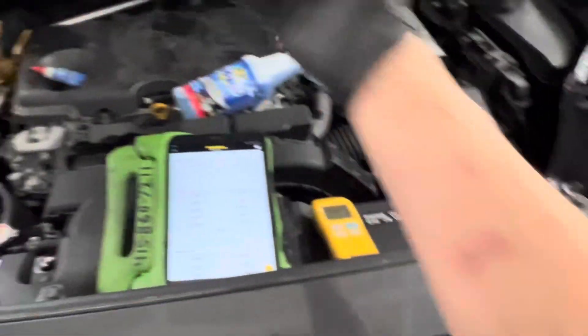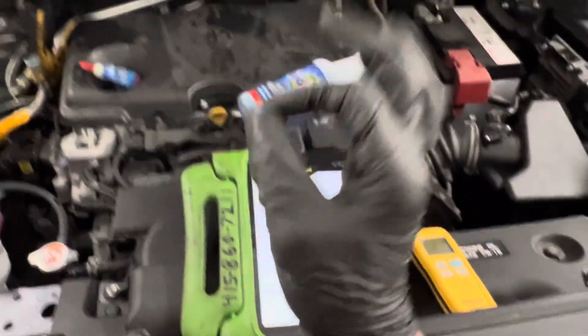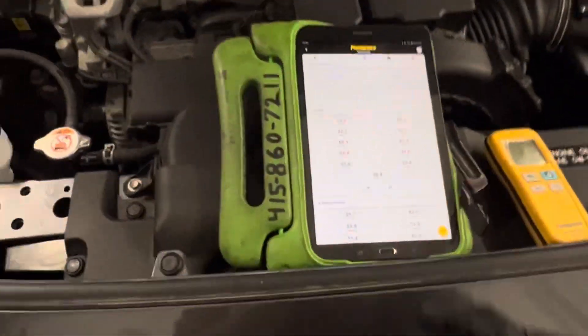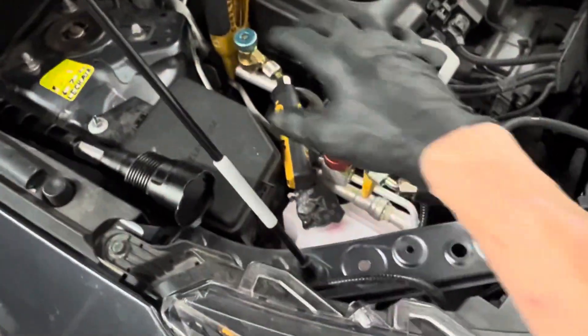You could have two identical vehicles that just came off the assembly line — both exactly the same — but because the sensors have a little bit of wiggle room in their tolerances, that also can cause this. We're using the Bluetooth on the live data streaming.